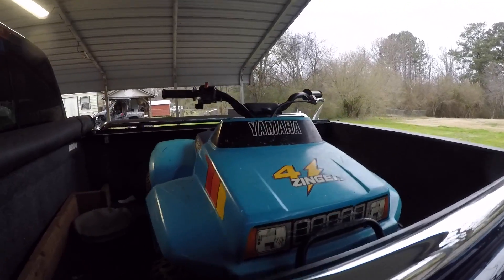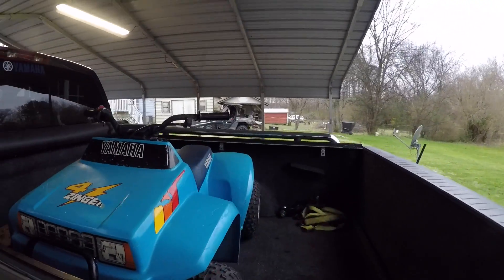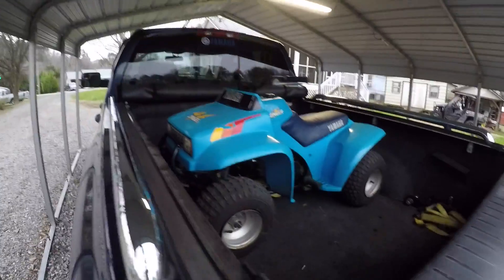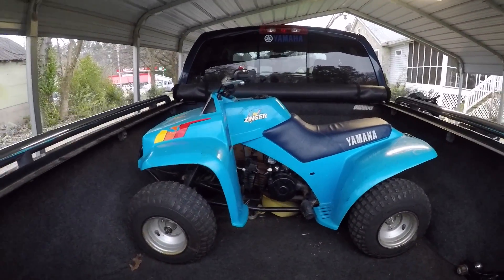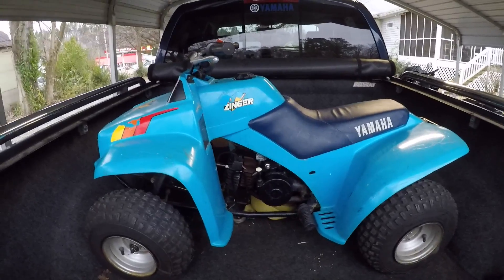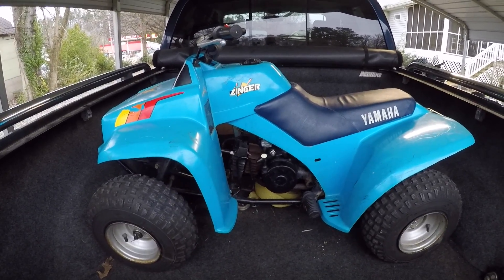Well, the sad thing is I'm not used to videoing stuff at home. But there it is, that's what we bought — it's a 1986 model, two years older than my son.